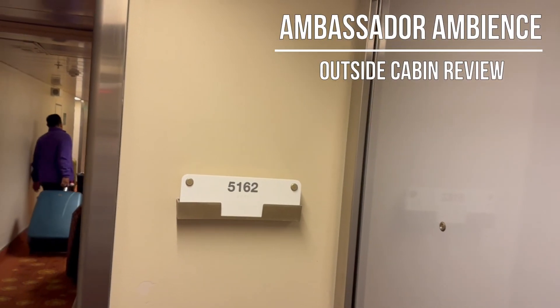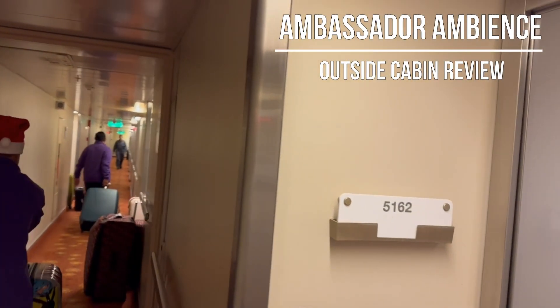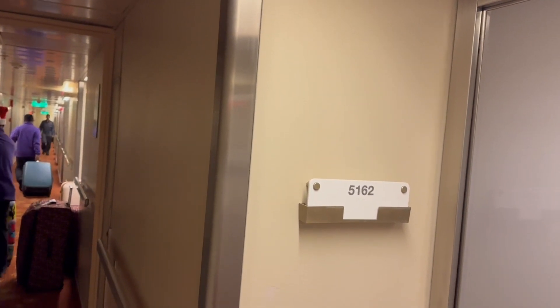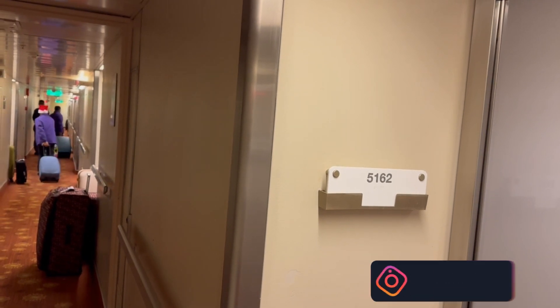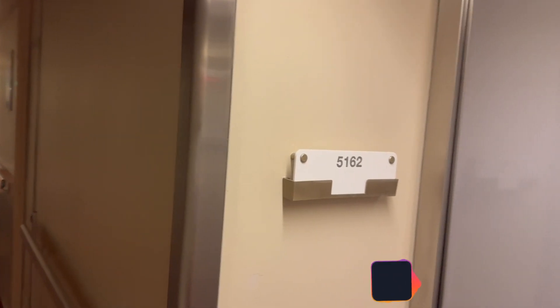This is our cabin tour on board the Ambassador Ambience and we are staying in our first ever outside cabin. We're on deck 5, cabin 5162, so let's go and have a look.